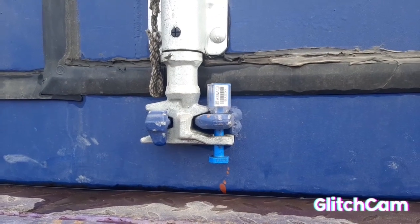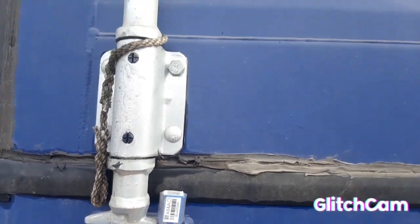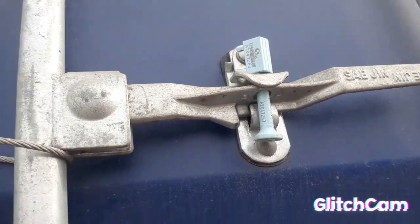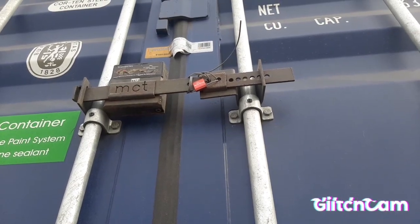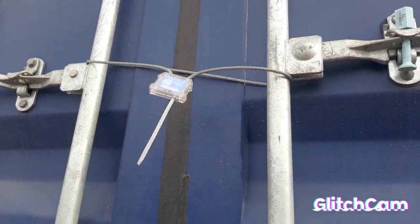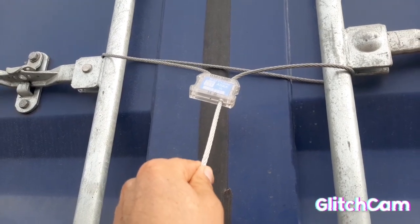Cuando un contenedor va en exportación, normalmente llevan estos precintos de botella, como este y como este otro que va por acá arriba. En ocasiones lleva de estos y los que están por acá arriba. Todo este tema son precintos dependiendo también la naviera. Estos normalmente los usa esta naviera: CMA.